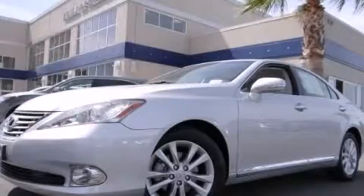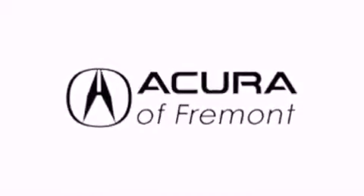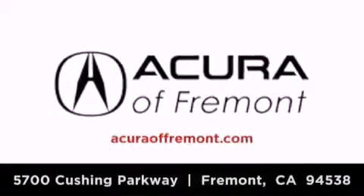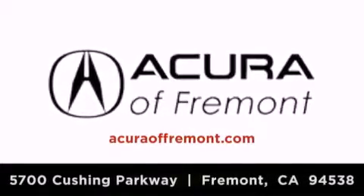This vehicle has less than 54,000 miles. Stop by today and test drive this automobile for yourself. Acura Fremont is located at 5700 Cushing Parkway in Fremont. Our goal is to exceed all of your expectations to ensure that you'll return for future visits.